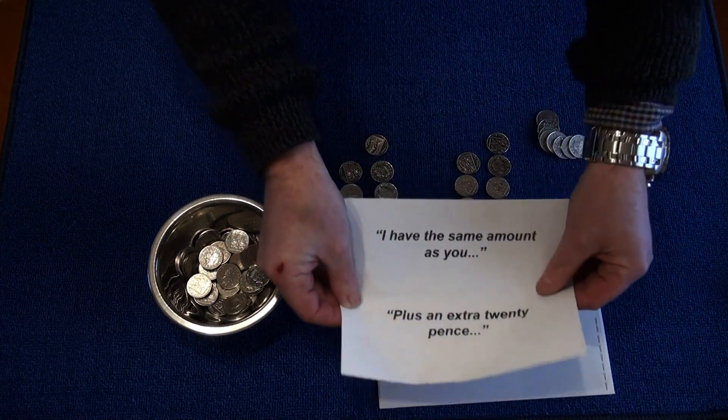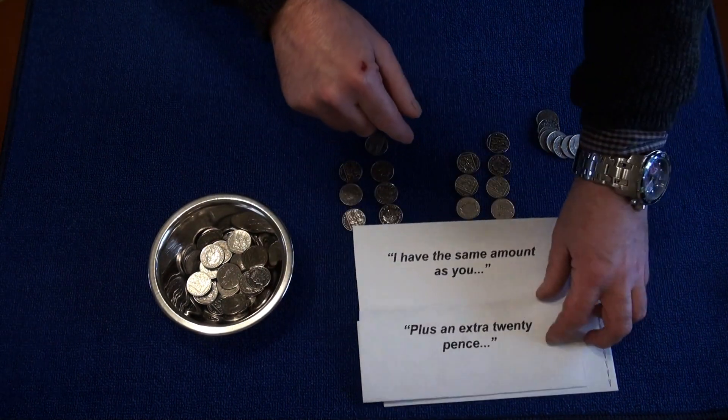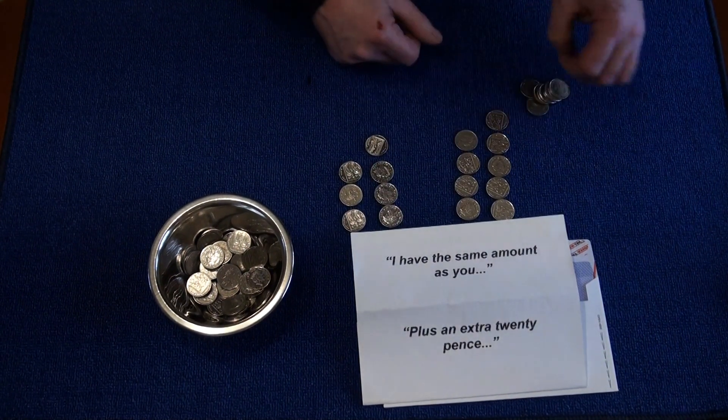Then the next bit says what's an extra 20p. So I've got 80, 90, extra 20p.